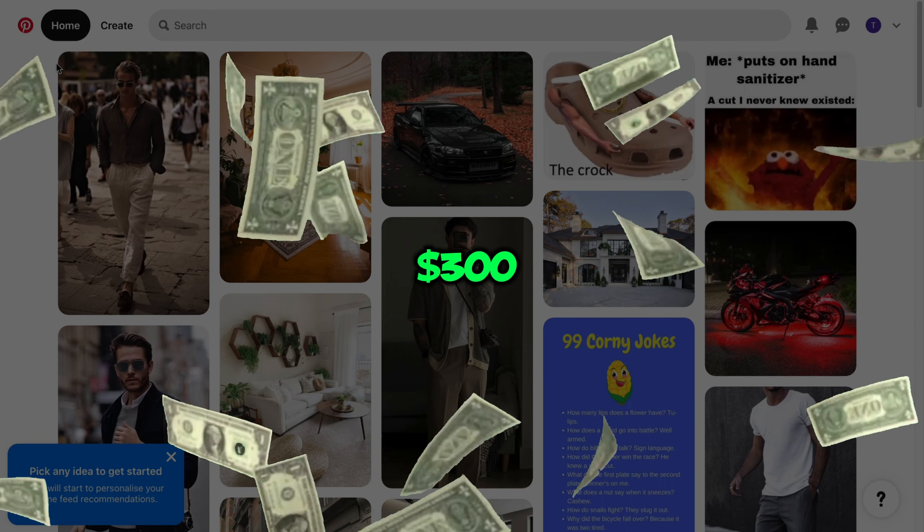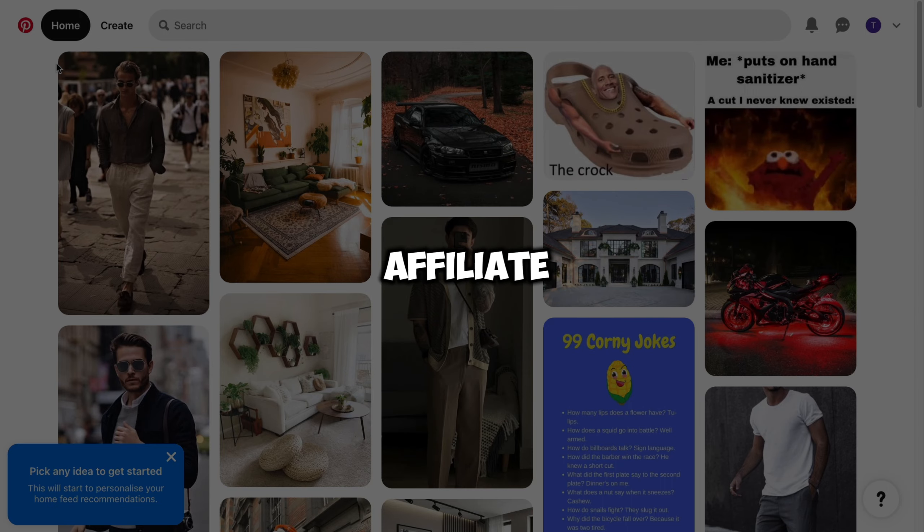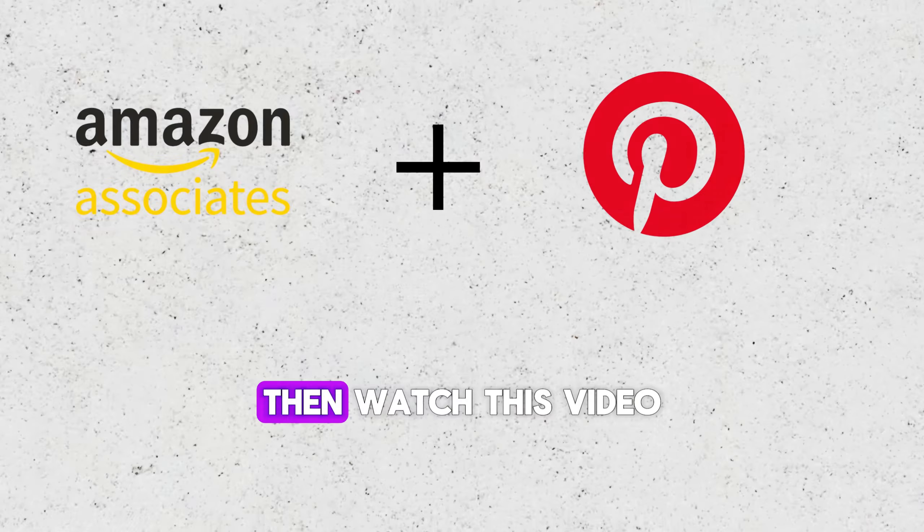Do you want to make up to $300 per day by promoting affiliate links on Pinterest? Then watch this video until the end, because I will show you how people are making thousands of dollars per month doing exactly this.